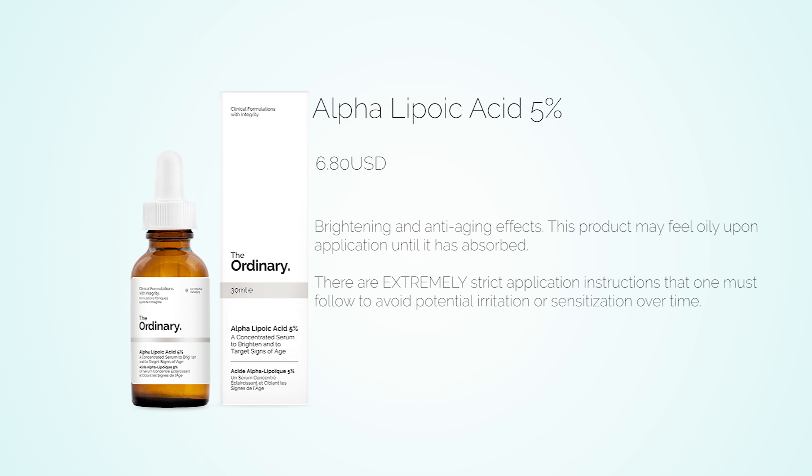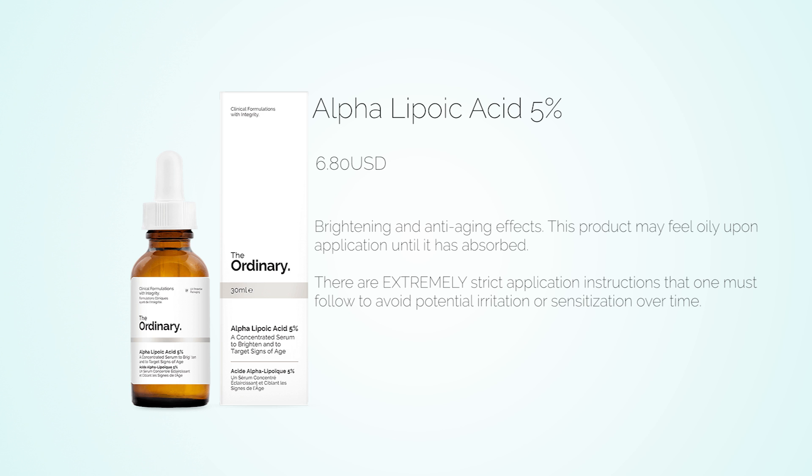The last direct acid by The Ordinary is a 5% concentration of alpha lipoic acid. Alpha lipoic acid is considered the universal antioxidant because when taken internally it is soluble both in water and in fat. It is 400 times stronger than vitamins E and C, helps regulate the production of oil glands, and has even been shown to decrease scar tissue. However, it is extremely vulnerable to degradation by sunlight, and higher concentrations of 5% or more may cause a burning or stinging sensation.